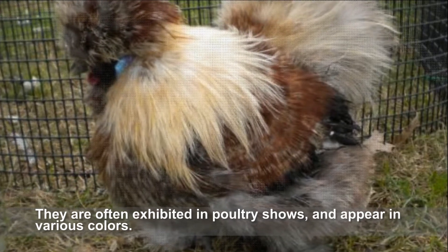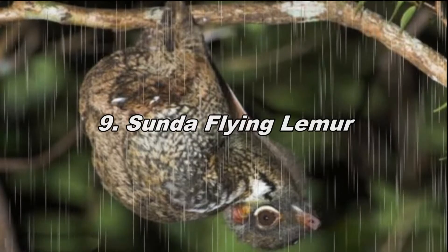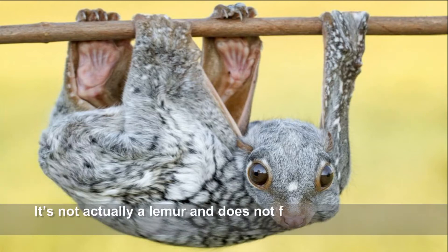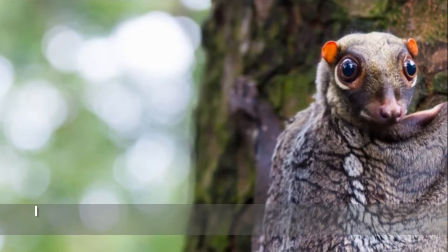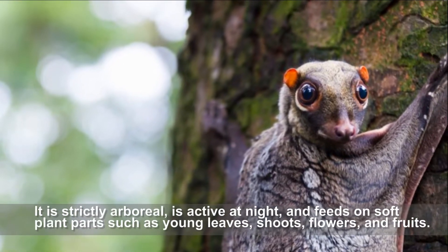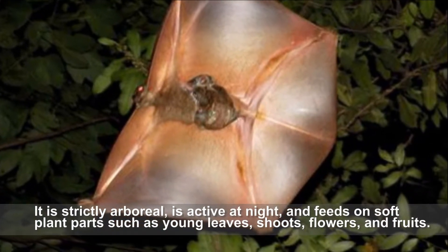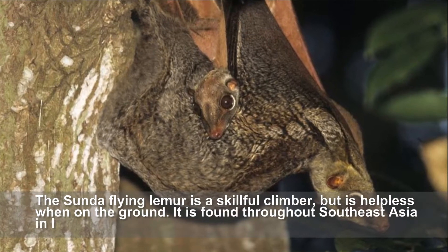The Sunda flying lemur is not actually a lemur and does not fly — instead it glides as it moves among trees. It is strictly arboreal, active at night, and feeds on soft plant parts such as young leaves, shoots, flowers, and fruits. The Sunda flying lemur is a skillful climber but is helpless when on the ground.